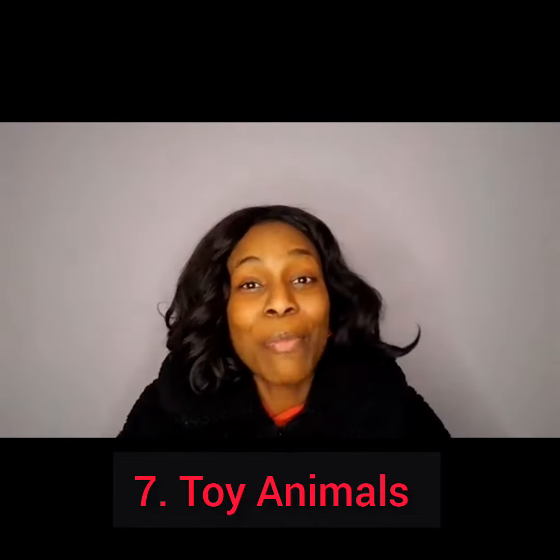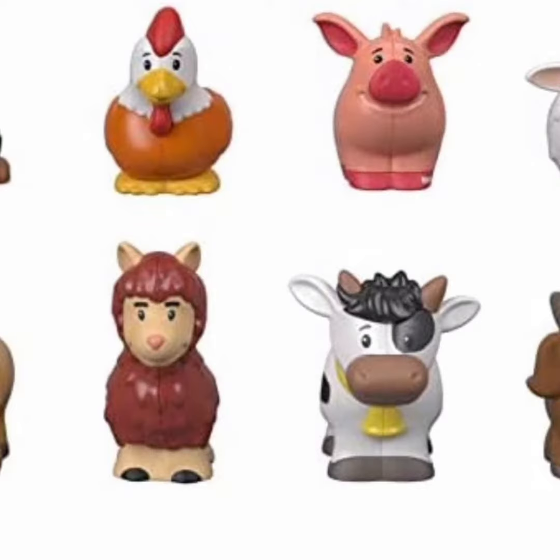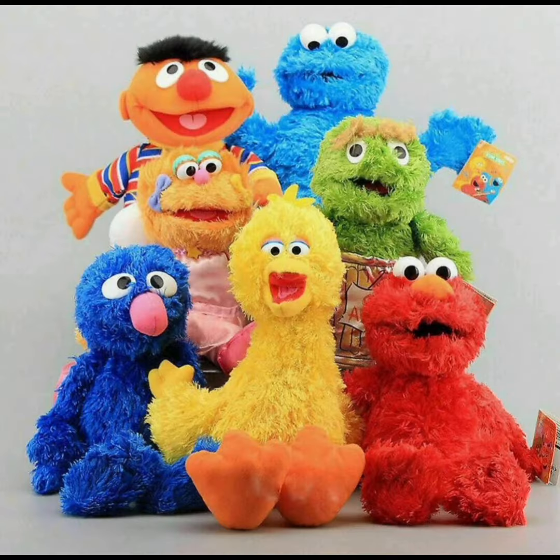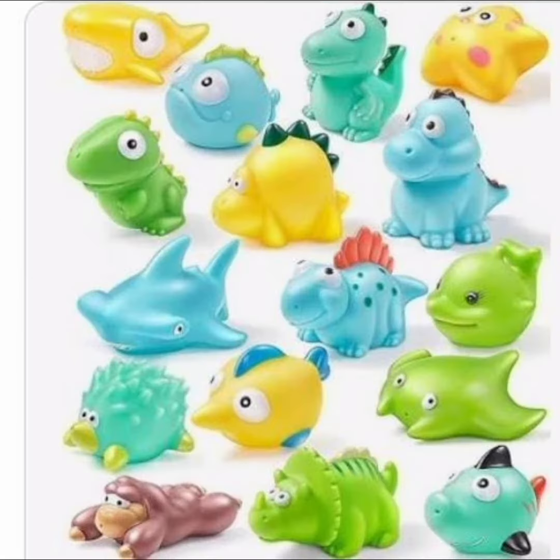From there we moved on to toy animals. We looked at toy animals that come in little figurine forms and ones that come in stuffed animal form. We had different groups of animals — zoo animals, sea animals, farm animals, and so forth.